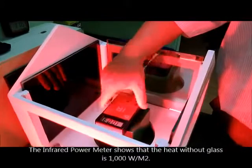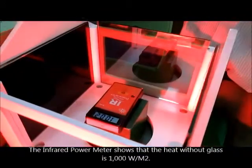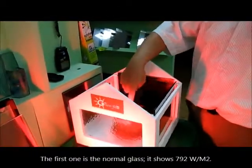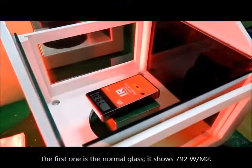The infrared power meter shows that the heat without glass is 1000 wattage per square meter. The first one is the normal glass — it shows 792 wattage per square meter.